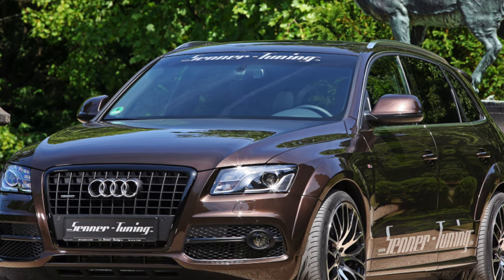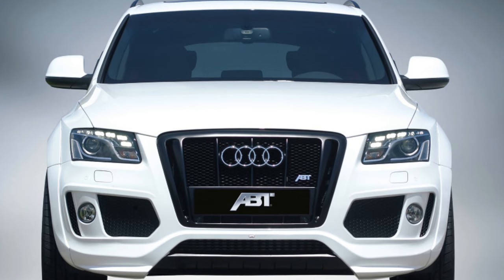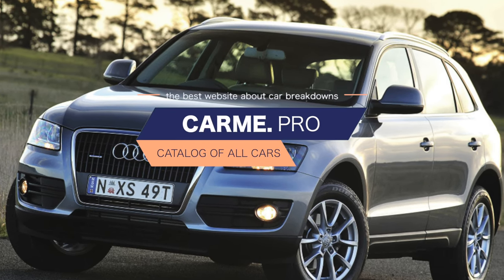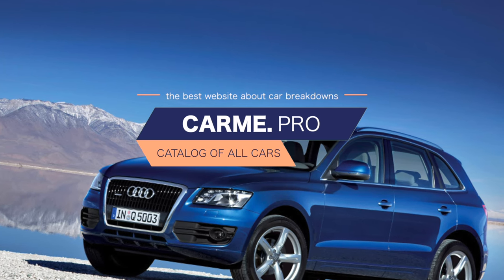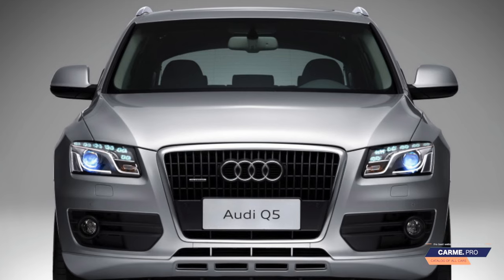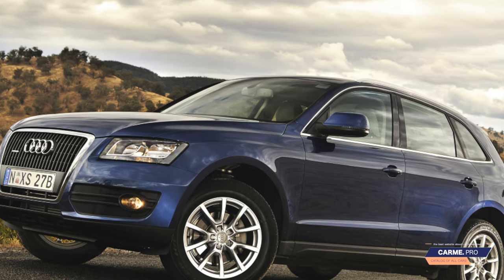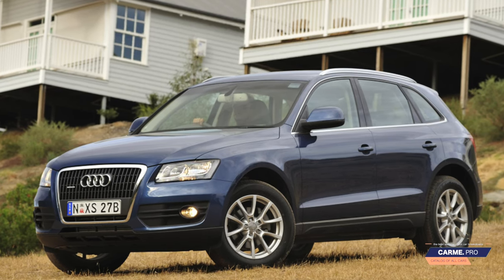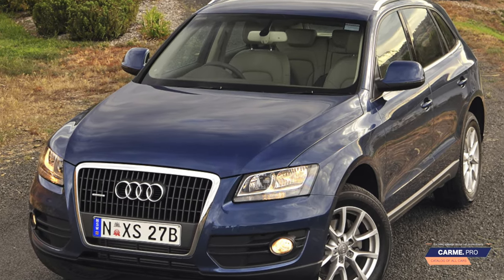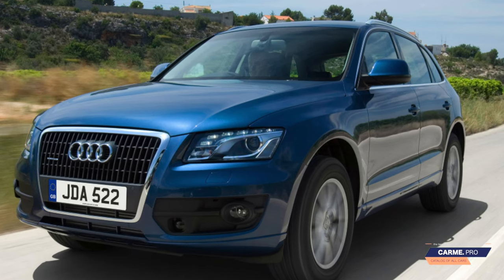Depending on the year of manufacture and the engine, the Q5 was equipped with a 6- or 8-speed automatic transmission by ZF or a 7-speed S-Tronic robot. The S-Tronic hides the DL501 gearbox — early versions were marked by premature wear of the oil pump and insufficient strength of the gear parts, including premature bearing failure that could lead to broken bearing seats. Later versions are more reliable but still demanding on oil cleanliness, which quickly becomes contaminated. The 6-speed automatic also suffers from dirty oil, while the modern 8-speed looks more successful but costs more to repair.